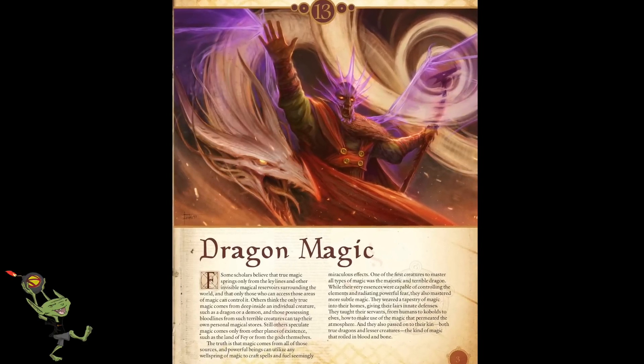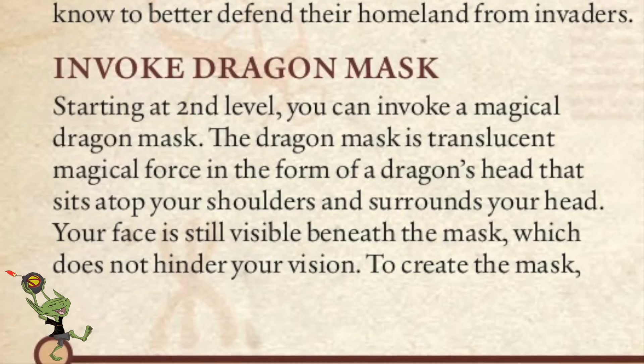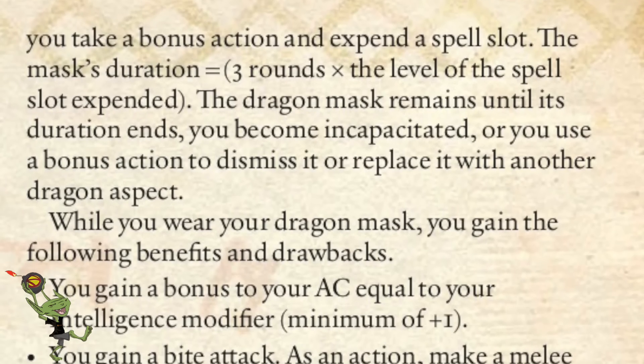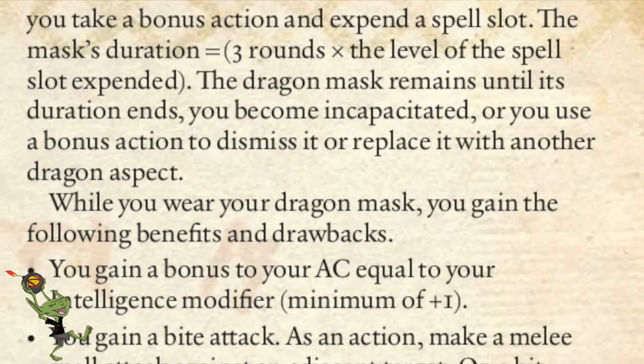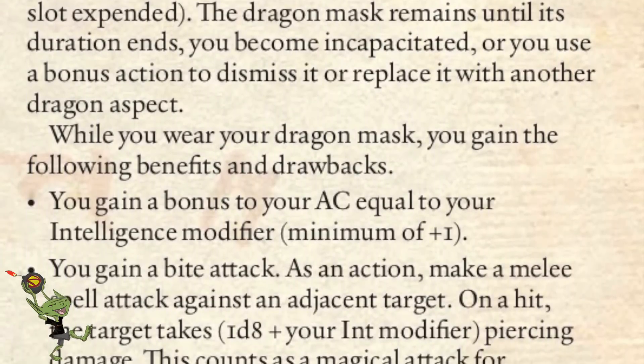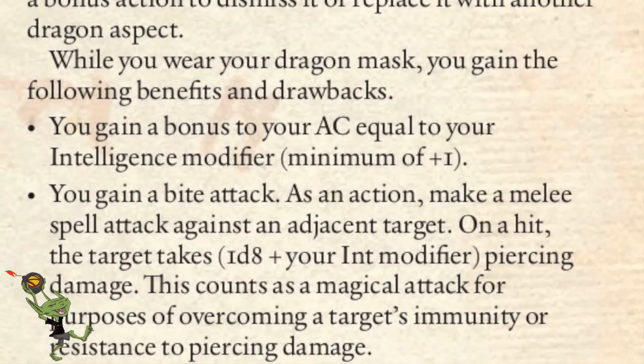The first thing they get is Invoke the Dragon Mask. The way all their powers work is they invoke an aspect of the dragon — they get a visual spectral change. They grow wings, a tail, a head, a growth on their chest. You use a spell slot and it lasts a number of rounds equal to three times the level of the spell slot expended. For the Dragon Mask, you get a bonus to your AC equal to your intelligence modifier. You gain a bite attack that does 1d8 plus your intelligence modifier piercing damage, and it counts as magical for the purposes of damage reduction.